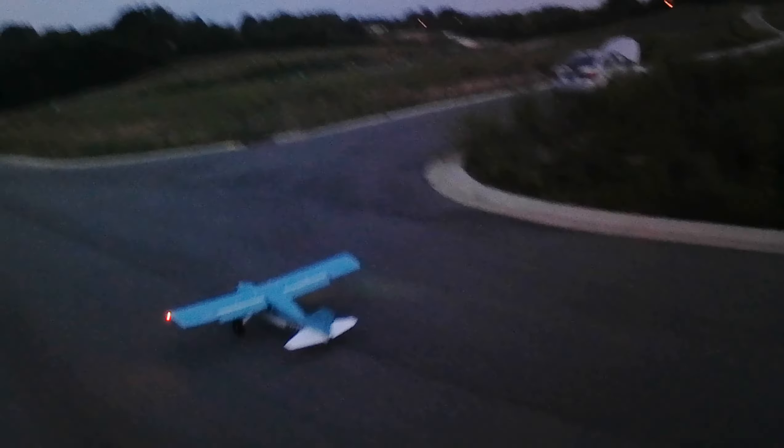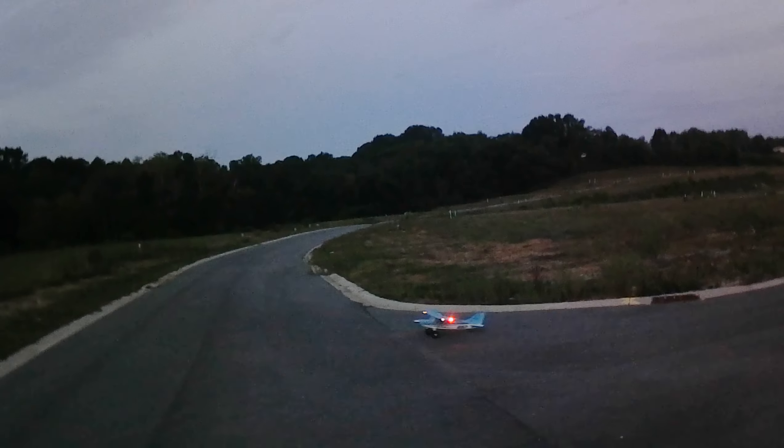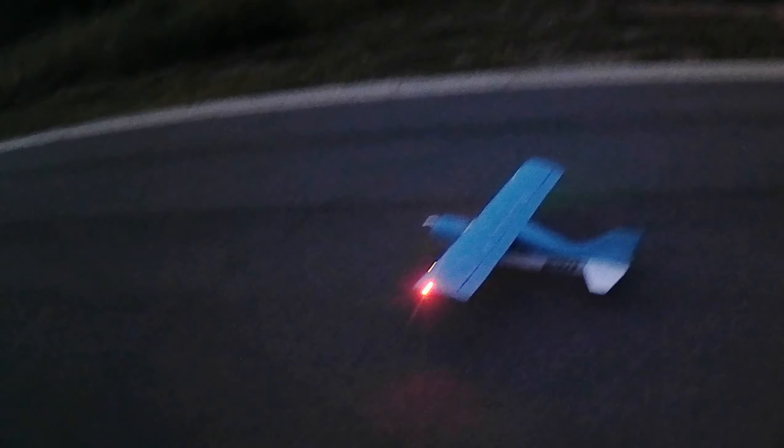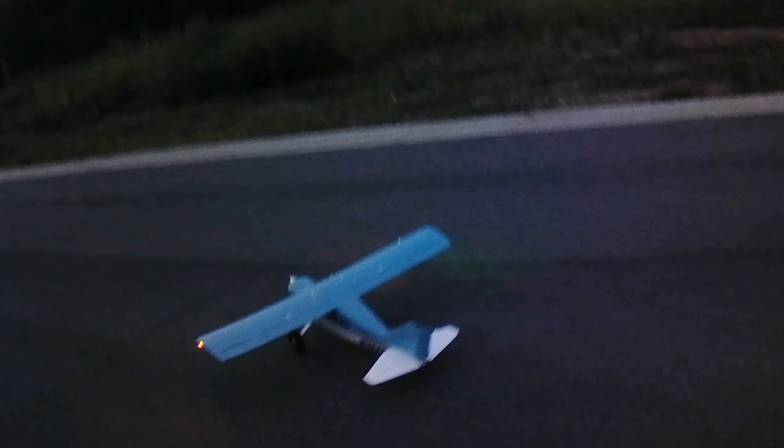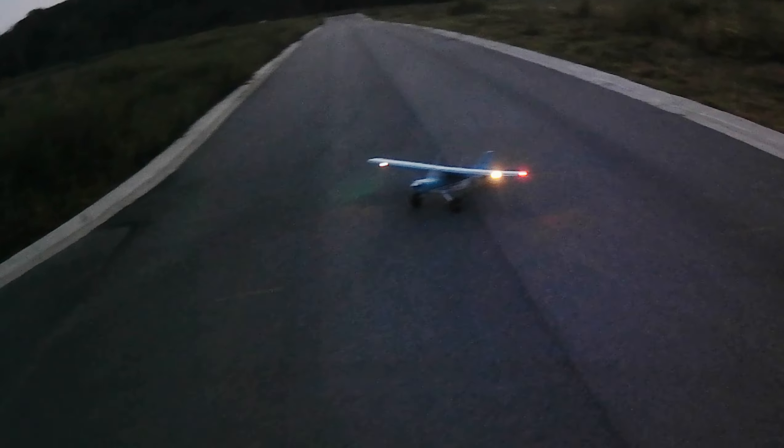All righty guys — FMS Maule, 1500 millimeter. And I'm sure E-Flight's version is the same plane, basically same motor, same everything. So guys, if you got the E-Flight version, same thing — it's just red. Anyway guys, hope y'all enjoyed it. Don't forget that like, share, and subscribe button if you like what you see. Until we do it again, stay fine and God bless. Bye bye bye.